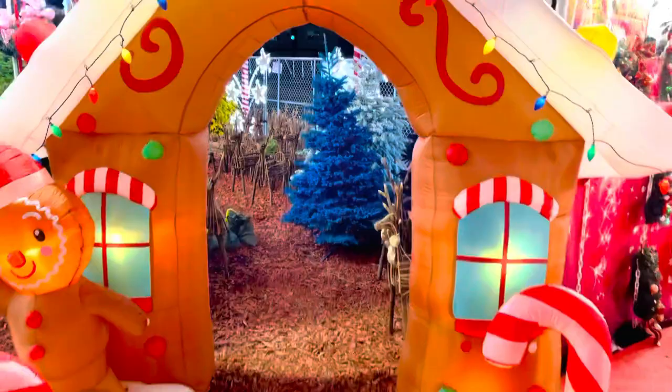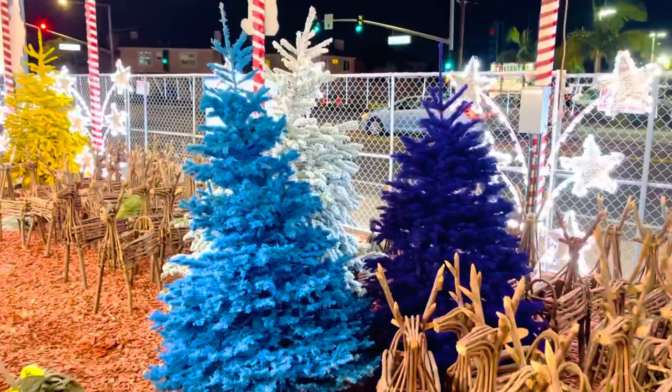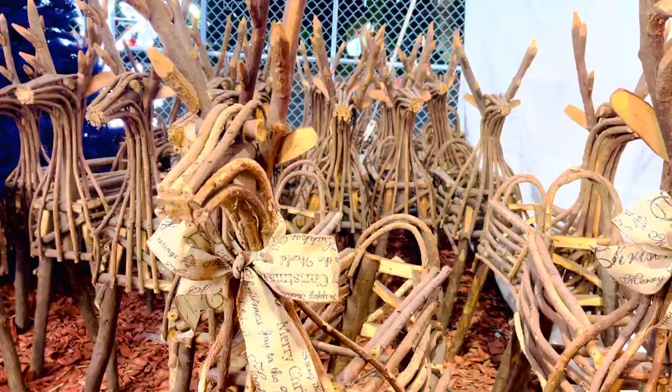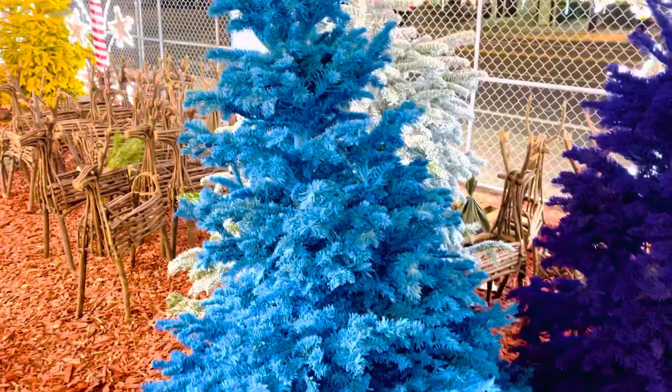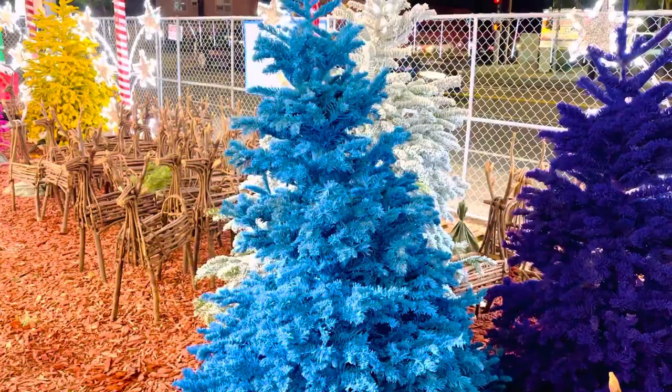Hi, hello! Hello everyone, welcome to Christmas Village guys! So makikita ninyo, may wood green door. So ngayon kung makikita ninyo dito - look at this, a different color of Christmas tree. So that's a blue color.